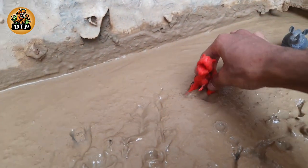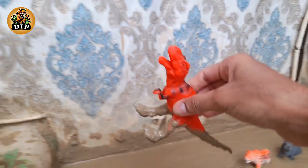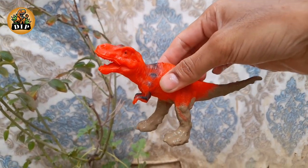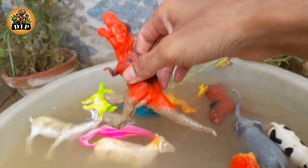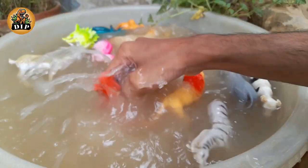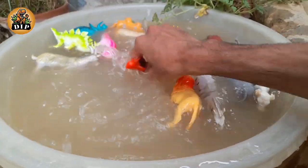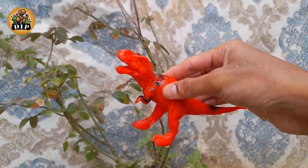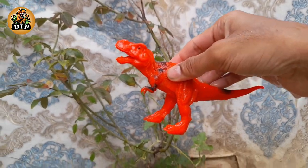The next animal is the tyrannosaurus rex, whose name means king of the tyrant lizards, built to rule. This dinosaur's muscular body stretched as long as 40 feet — about the size of a school bus.